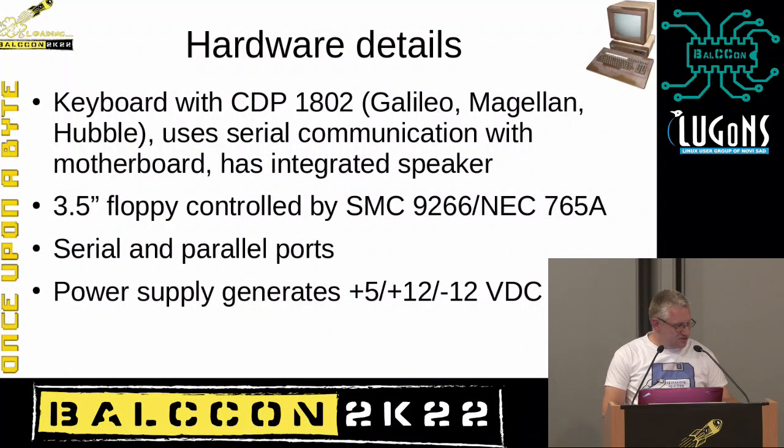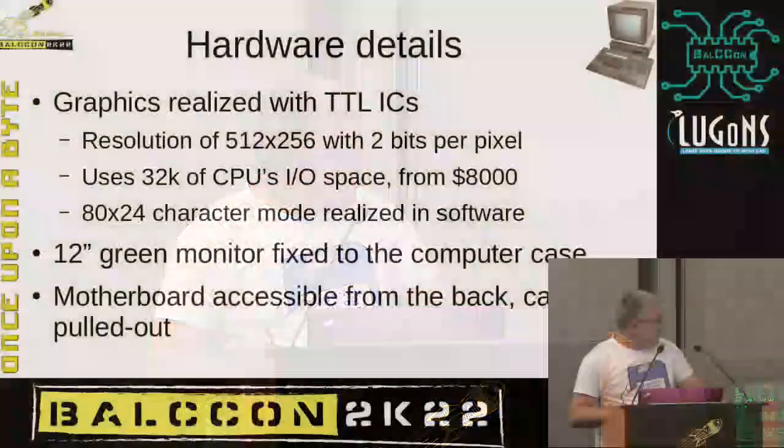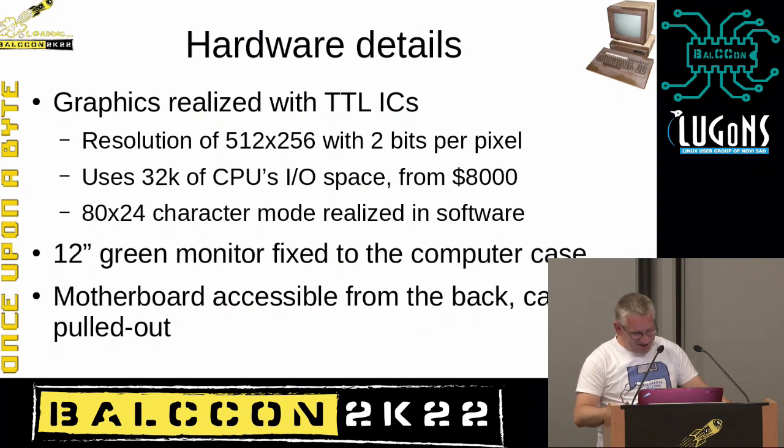For the rest of the hardware: the keyboard uses serial communication and has its own CPU, ROM, and program that runs, sending data to the motherboard via serial. The machine has a floppy drive and floppy controller based on chips available at the time. It has serial and parallel ports at the back, and a power supply generating +5V, +12V, and -12V. For the video output, Marko will now speak, as he worked on most of those details.